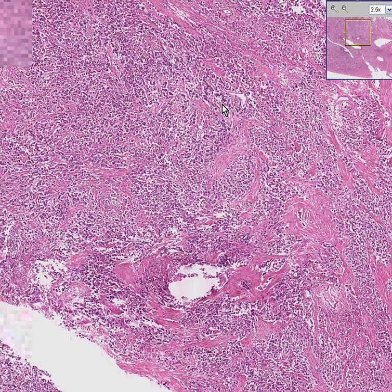This is a dysgerminoma of the ovary. In contrast to the Brenner tumor and the benign cystic teratoma — which were two germ cell tumors of the ovary that were benign — dysgerminomas are all regarded as malignant. Thank you very much.